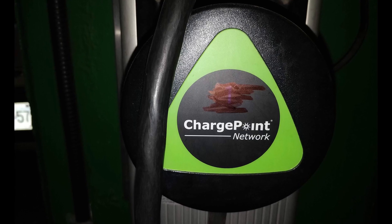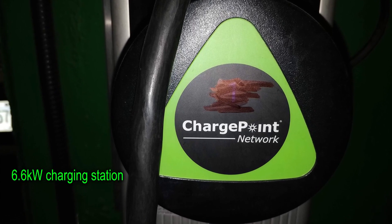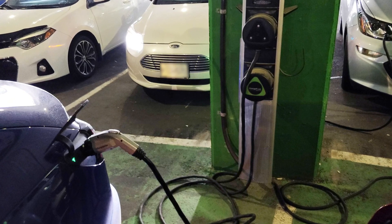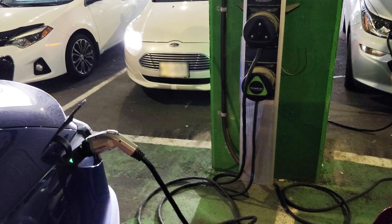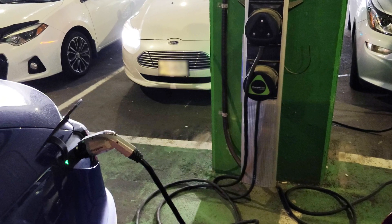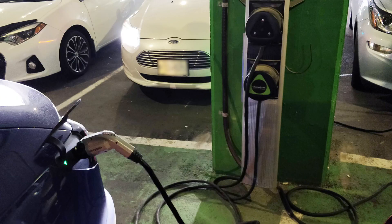Next, a ChargePoint station — a 6.6-kilowatt charger, about 10% more than the Flo station. Same kind of setup: install the app, create the account. I had to enable NFC on my phone because it uses an NFC reader to verify the card. I got about 30 kilometers per hour charge at 192 volts and 30 amps — actually a little less than the 6-kilowatt Flo charger. I suspect the voltage varies depending on the installation and whether other cars are charging nearby. At this location there were two chargers with four ports, and all four were occupied.